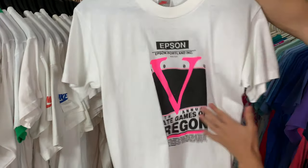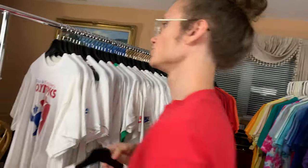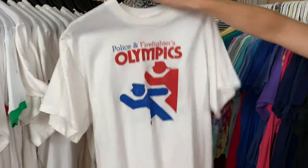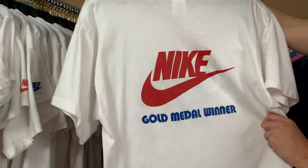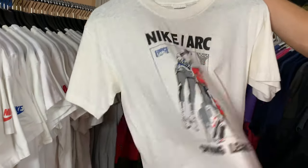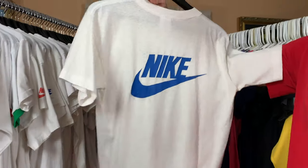Epson 1990 State Games of Oregon — I believe this was in the last video as well. Just Do It, awesome pink print. Police and Firefighters Olympics — got the gold medal winner right here on the back, absolutely awesome t-shirt. Nike Arc Spring League — really cool t-shirt with the Nike on the back.